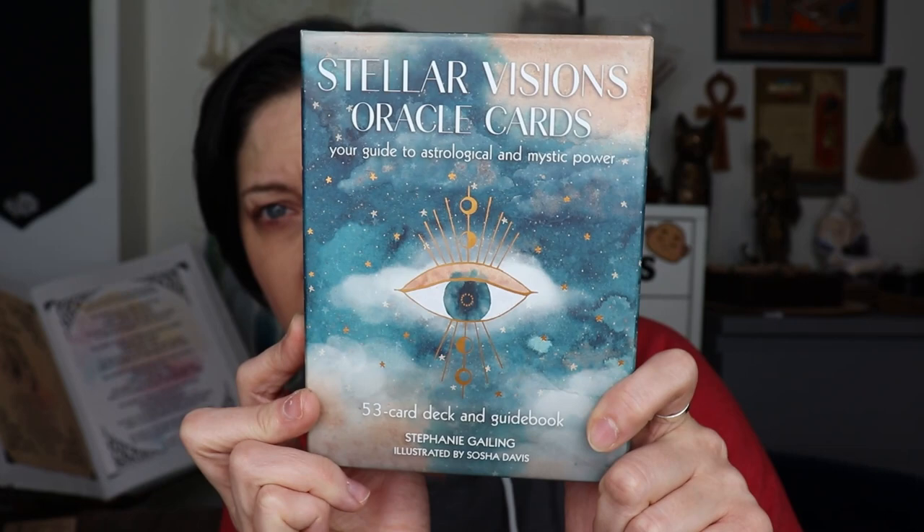I'm super excited. I honestly don't even know what the cards look like because they only showed a tiny bit on the website — it was a pre-order when I bought it. But it looked beautiful. It's called Stellar Visions Oracle Cards: Your Guide to Astrological and Mystic Power. It's a 53-card deck and guidebook by Stephanie Gayling, illustrated by Sasha Davis. Because it was an astrology deck I thought, oh, that'd be something cool.